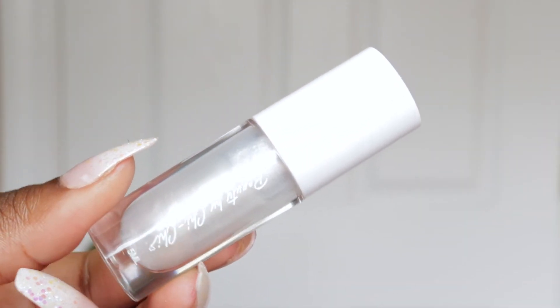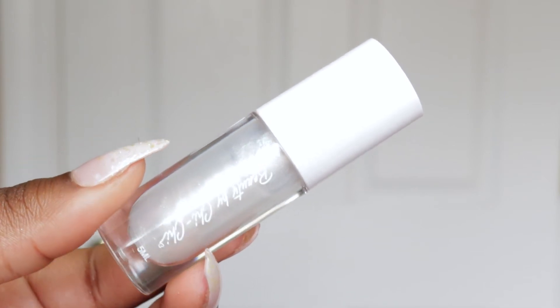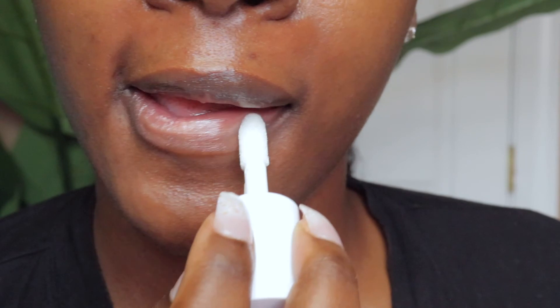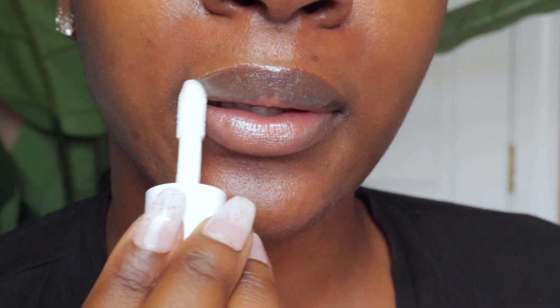Last but not least, I'm using my new lip gloss called Icing all over my lips. It has coconut oil and vitamin E and it's just so hydrating — I wear this in the morning, afternoon, and nighttime; it doesn't matter. It gives a beautiful shine. That's the entire video, you guys! Hope you enjoyed it and let me know your thoughts down below — I'll see you in my next one!